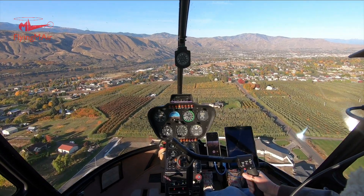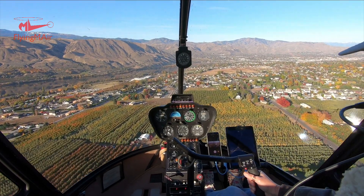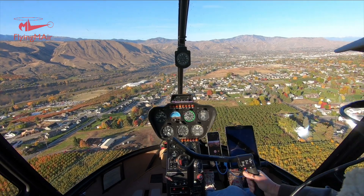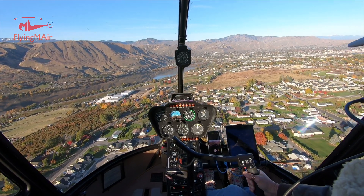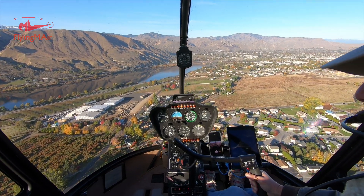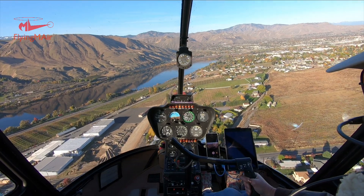At this point I wasn't quite sure where I was going to go, and I eventually decided to go up Squilchuk Canyon and up to Mission Ridge where there was some snow on the ground and lots of great fall colors. Right now I'm over East Wenatchee, Washington, heading for the Columbia River, which is glassy smooth on this beautiful autumn day.